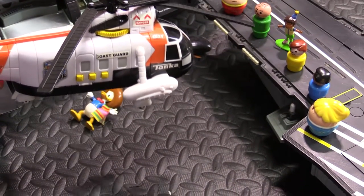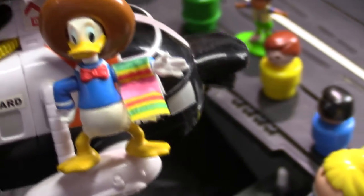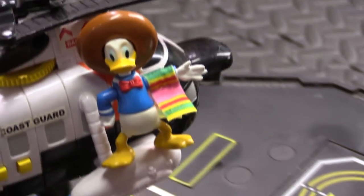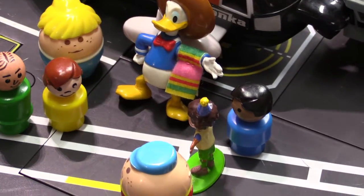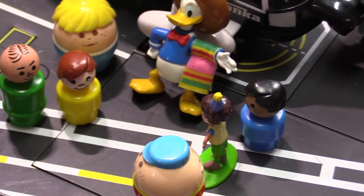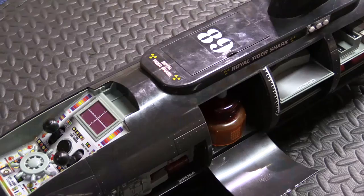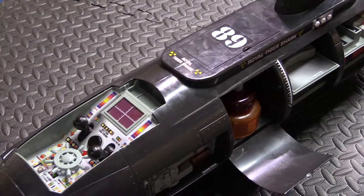saved us. We are now going to bring in the helicopter and rescue Donald Duck. Thank you for your help, have a good day. Until next time, Royal Tiger Shark submarine signing out.